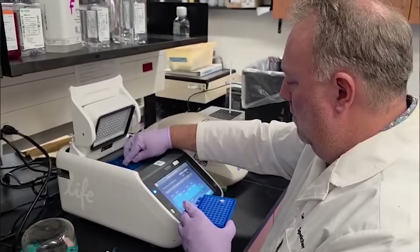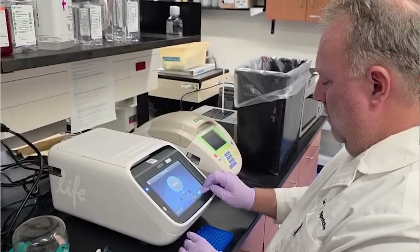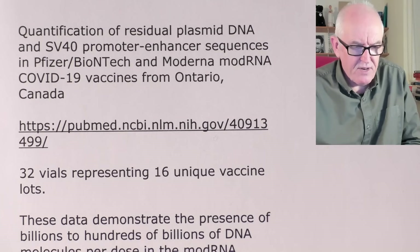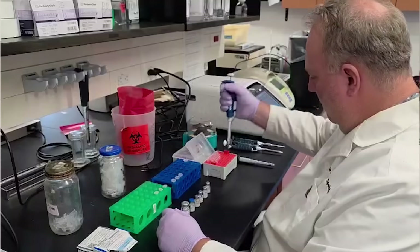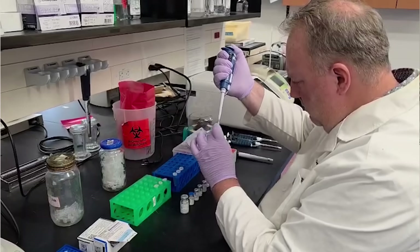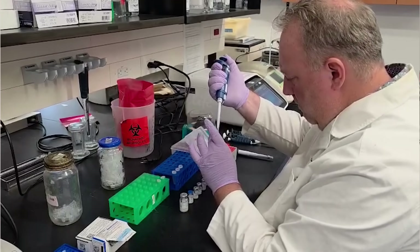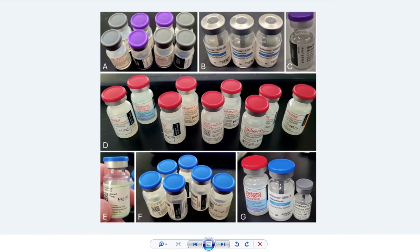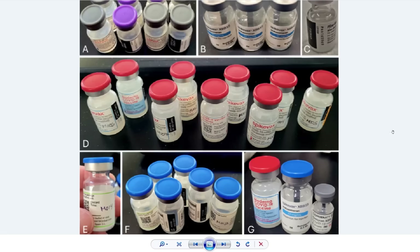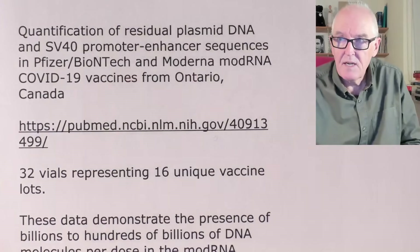You'll see Dr. Speaker working in his lab. He looked at 32 vials representing 16 unique vaccine lots. These data demonstrate the presence of billions to hundreds of billions of DNA molecules per dose in the modified RNA COVID-19 products that were present in those vials tested. He's also tested vials from different parts of the world at different times, and has become quite a world-leading expert in this area.